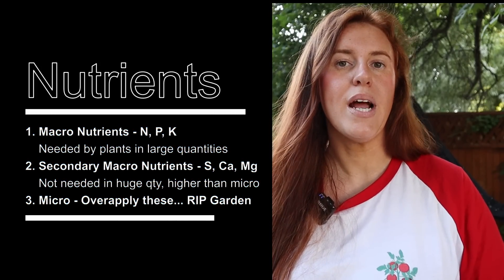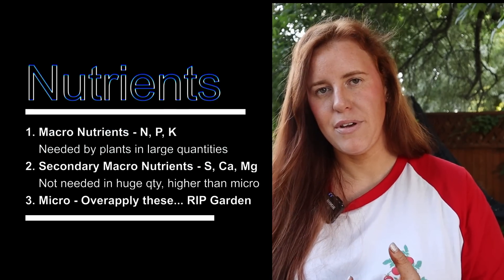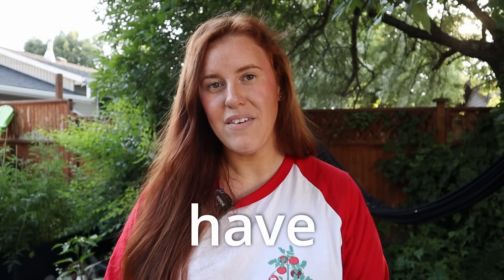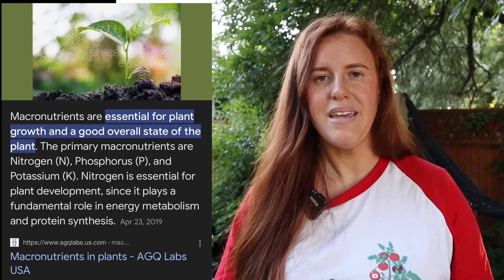Nutrients can be broken up into three main categories: macronutrients, secondary macronutrients, and micronutrients. Throw micronutrients out with the bath water — it doesn't matter that much. It's very rare that you'd have a micronutrient deficiency, because 'micro' references how much the plant needs, not the size. If you apply micronutrients, you're almost guaranteed to have issues. Let's focus on macros and secondary macros instead. Macros include nitrogen, phosphorus, and potassium — NPK.